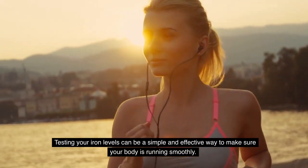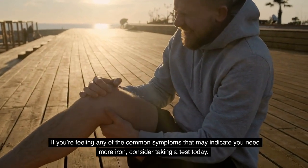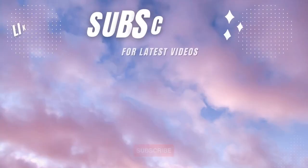Testing your iron levels can be a simple and effective way to make sure your body is running smoothly. If you're feeling any of the common symptoms that may indicate you need more iron, consider taking a test today — your future self will thank you.